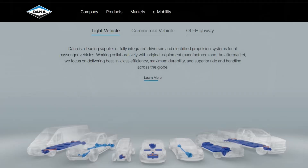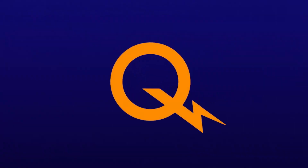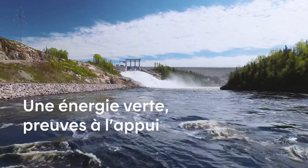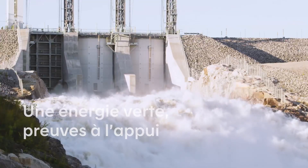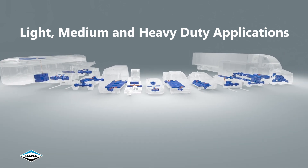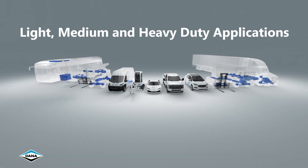Dana, known as a major car and truck parts manufacturer, formed a joint venture with Hydro-Quebec, which, as the name suggests, generates a lot of clean, renewable electricity in Quebec using hydropower. Together, they have a lineup of electric motors for medium and heavy-duty applications.